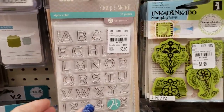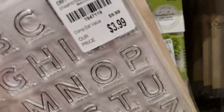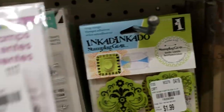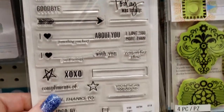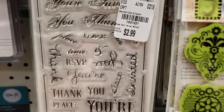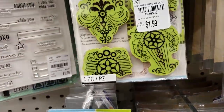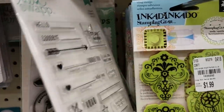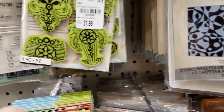We have jelly bean alphabet stickers. House Mouse. Heidi Swap. Bow Bunny. Still looking for the butterflies — I can't find those butterflies. I did find someone sent me the crown, so I'm good with those.